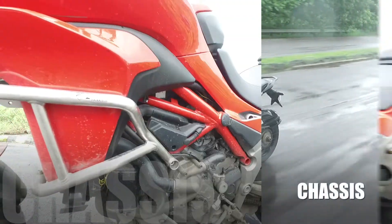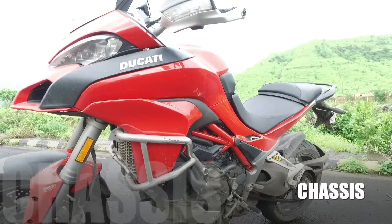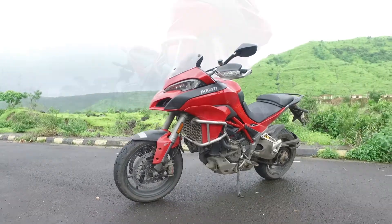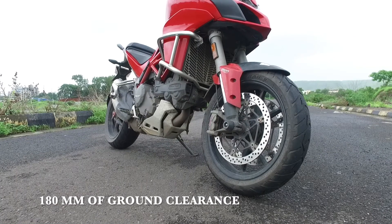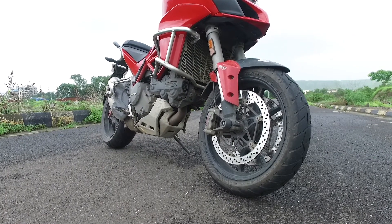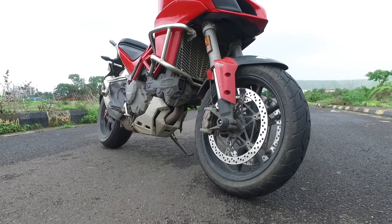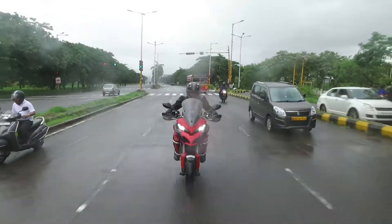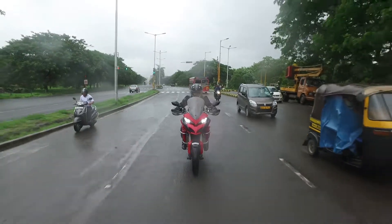Next, the chassis. The Multistrada runs on a trellis frame coupled to a rear casted subframe and a single-sided swingarm. With 1529mm of wheelbase and 180mm of ground clearance, the motorcycle feels solid not only on the highways but even on winding roads. It can tackle the urban jungle, tight manoeuvres, as well as off-road terrain without making you feel nervous.